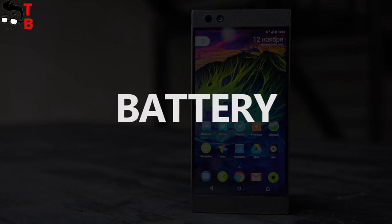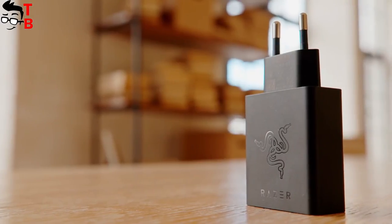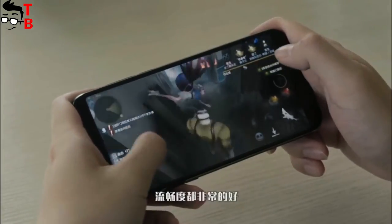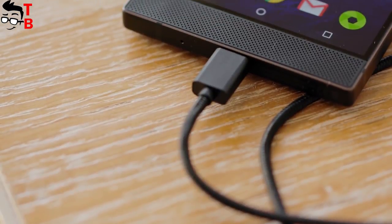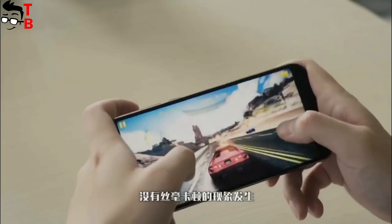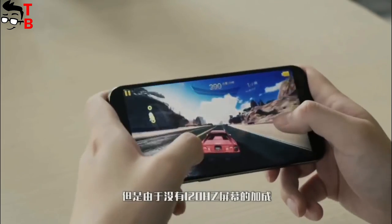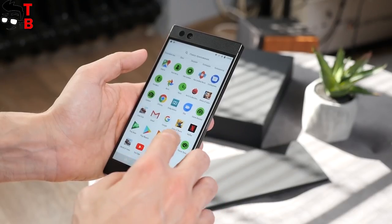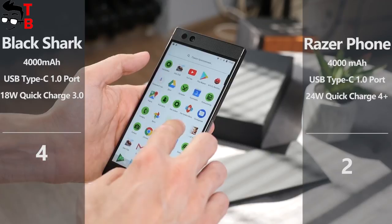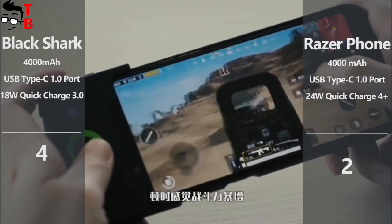You should understand that Android phones cannot provide long gaming experiences, and even gaming phones have limitations. Both Razer phone and Xiaomi Black Shark are equipped with big 4000 mAh batteries, which is enough for two days of moderate use on a single charge. However, if you are playing graphically demanding games, then you should expect about 5 to 6 hours of battery life. I cannot choose a winner in this category, because Razer phone and Xiaomi Black Shark have the same battery capacity and fast charging technology — both phones receive one point each from me.